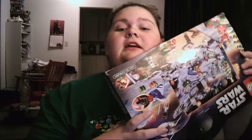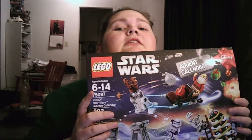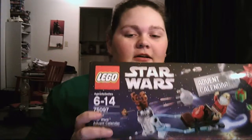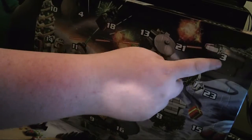Hello people of the YouTubes, my name is Lizzy and today is day three of December, so day three of the advent calendar. Let's see what Lego gave me today.